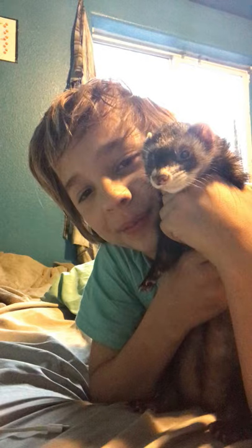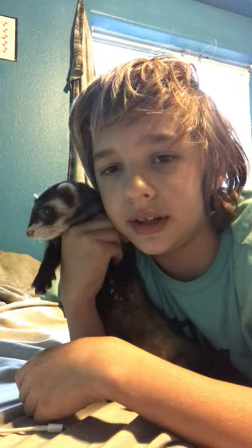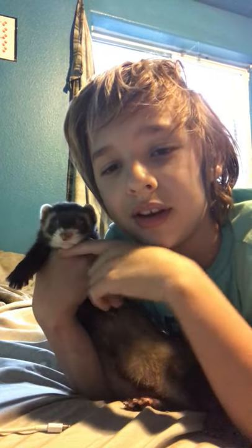Hey guys, welcome back to another video. Something is completely different now — this is going to be another unedited video where I'm going to show you guys something I got. I got a ferret! I didn't post about it, but I had a whole plan, got enough money to buy one, and his name is Baby.